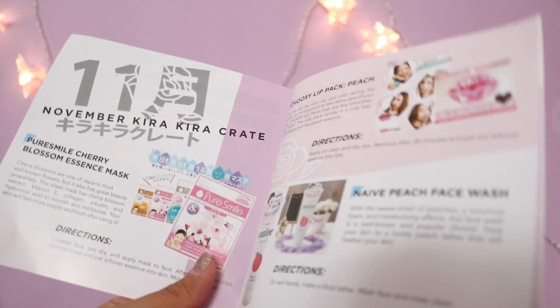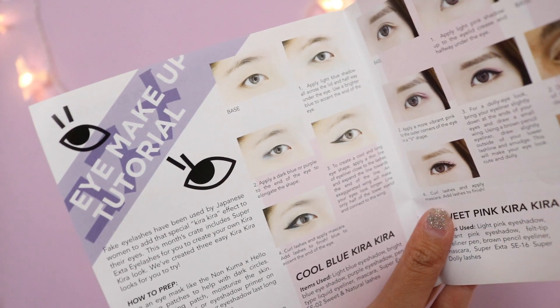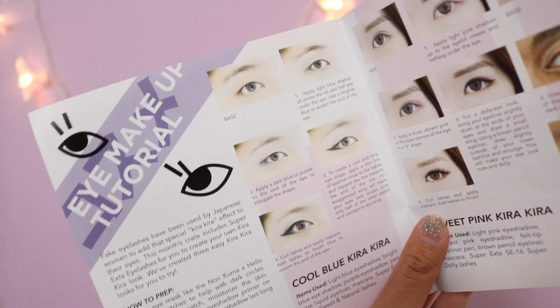Since everything in the box is from Japan, obviously everything is written in Japanese. But if you don't know how to read Japanese, it's okay because they actually provided a little manual that tells you everything you need to know about every single product in the box. Apart from product info, they also have an eye makeup tutorial page, which I thought was pretty handy to have.